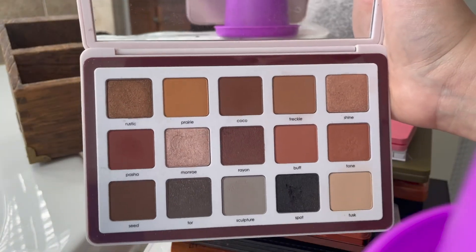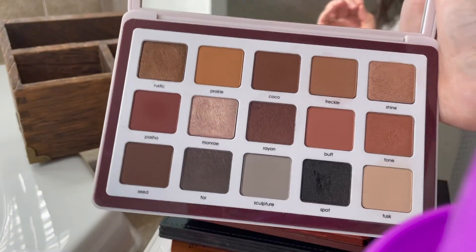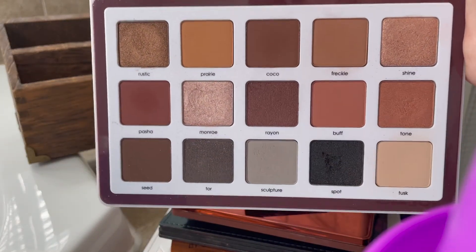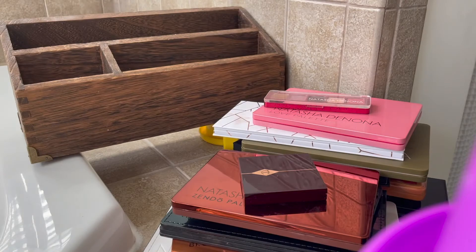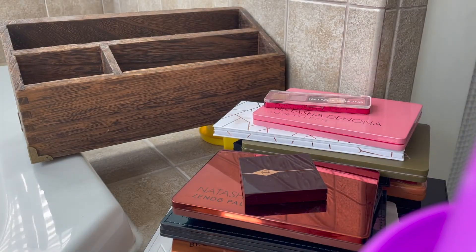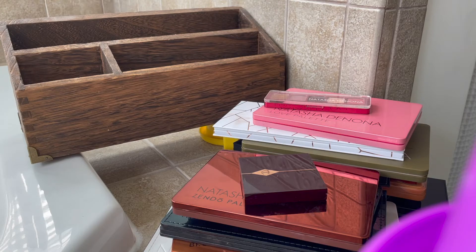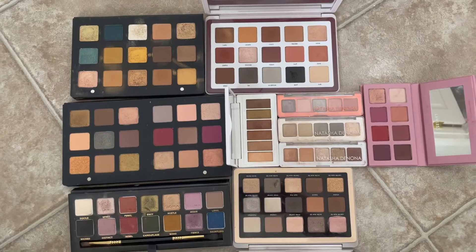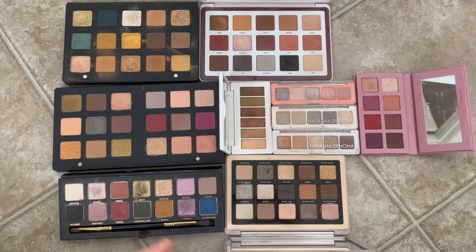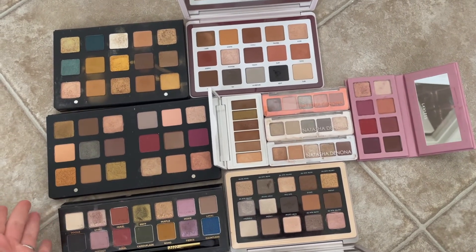This is Natasha Denona Beba — I really love this palette a lot, so much that I own it twice. Then this is the Star palette — I love this palette. And then the Gold. I'm going to lay this all out and take a deeper look at them. Looking at them laid out, I kind of feel like I don't need the Sigma one because it's really similar to the Star palette. So I'm going to get rid of it.